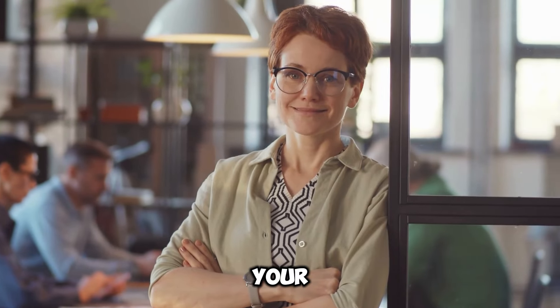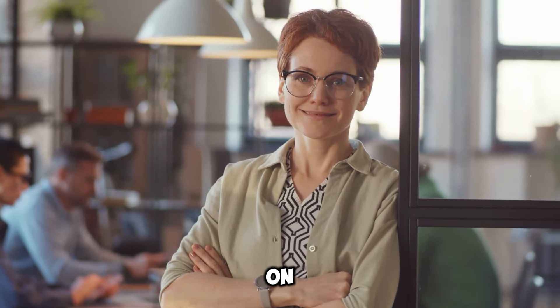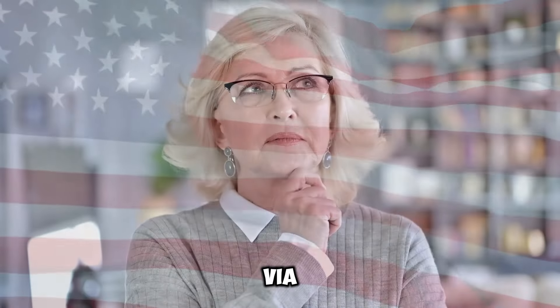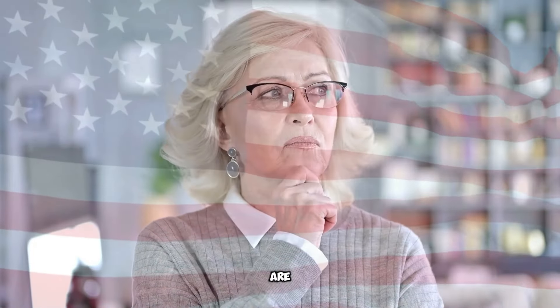This comprehensive guide unveils insider tips and strategies to help you navigate the labyrinth of disability claims and emerge victorious. Welcome to Wealth Boss, your trusted source for the latest updates on social security and stimulus checks tailored for American seniors, including SSDI, SSI, and VA recipients. I hope you are all doing well.